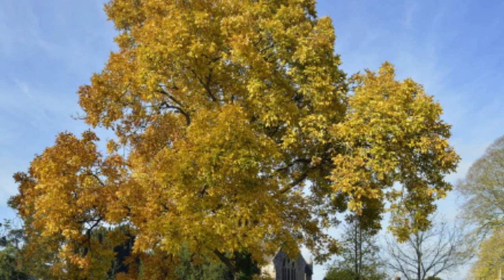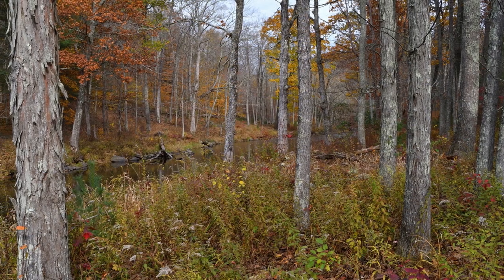In our next video, I will be looking at all the varieties of hickory together with their visibly identifying features.